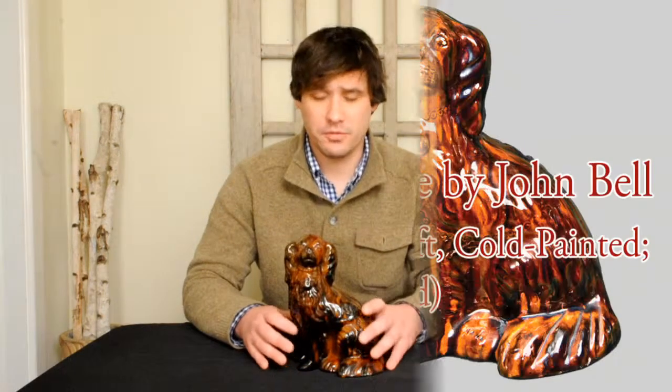One family that made a lot of these figures, although few have survived, is the Bell family of Strasburg, Virginia and Waynesboro, Pennsylvania. Most of these figures that are known were made by John Bell in Waynesboro, Pennsylvania. There's a handful of singular glazed spaniels, painted spaniels, and molded pairs of spaniels made by John Bell bearing his mark from Waynesboro, Pennsylvania.